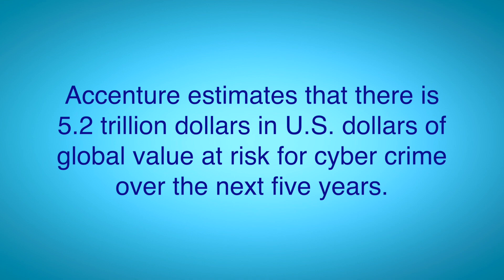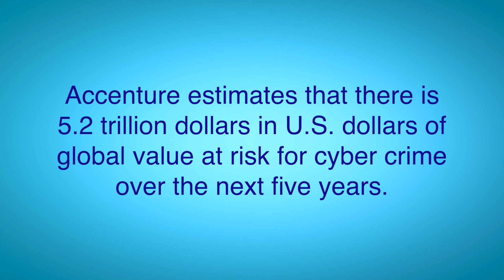Accenture estimates that there is $5.2 trillion in US dollars of global value at risk for cybercrime over the next five years. Cybercrime magazine estimates that this year alone it's going to cost the world $6 trillion in cybercrime in order to combat and recover from it. It's an expensive business and this is going to continue.